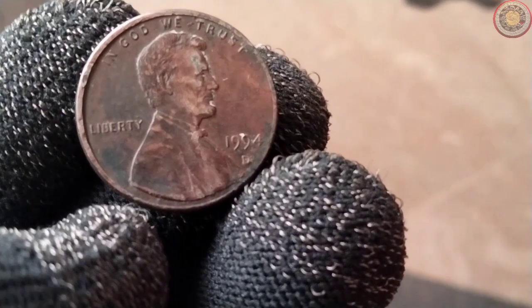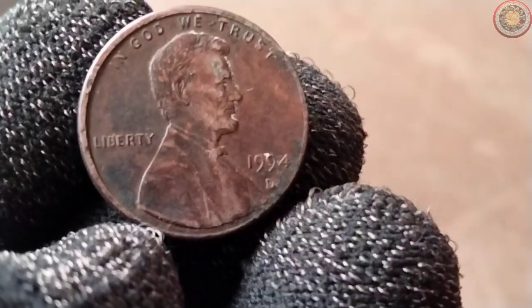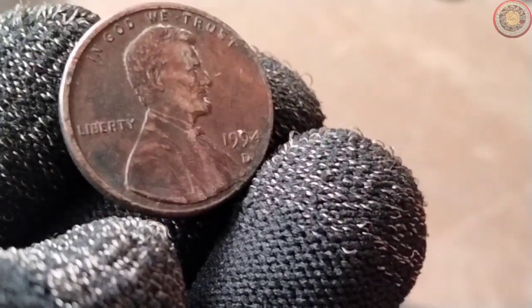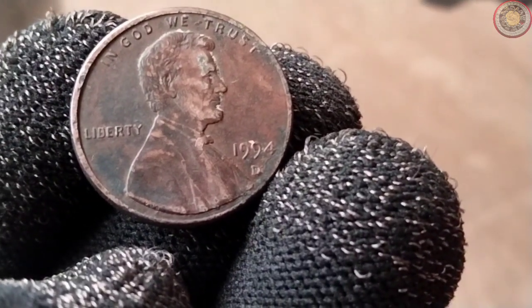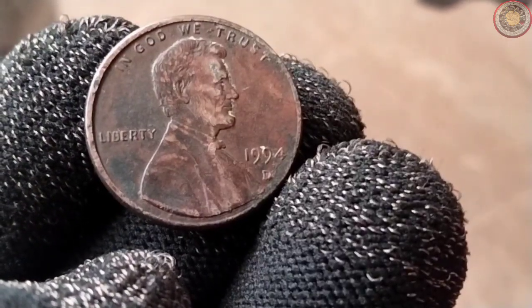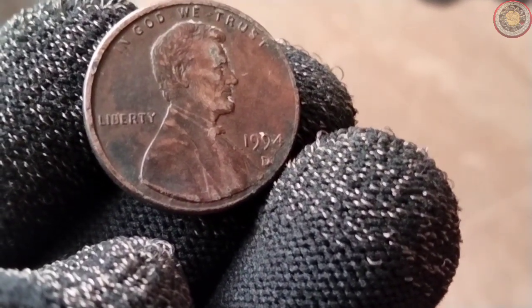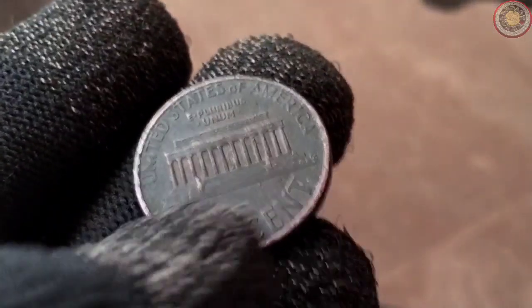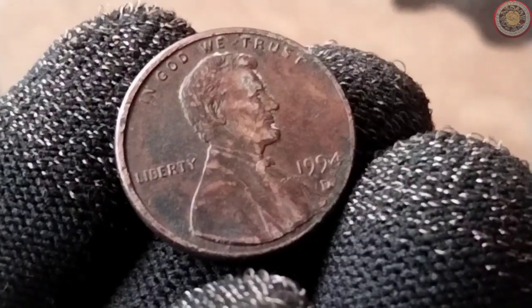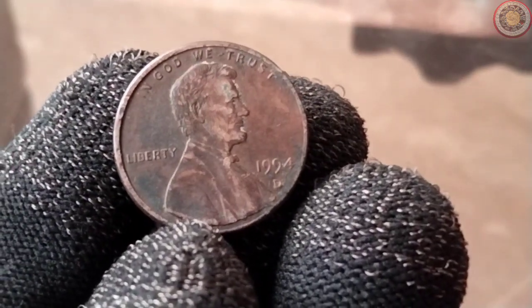In 1994, the one-cent coin maintained the tradition of featuring Abraham Lincoln on the obverse side. The reverse side showcased a stunning image of the Lincoln Memorial in Washington, DC. This design pays homage to the man who played a pivotal role in shaping the nation's history, while also highlighting an iconic American monument. Beyond its historical significance, the 1994 one-cent coin represents more than just currency. It serves as a reminder of the values and ideals that the United States holds dear, including freedom, unity, and progress. As one of the most circulated coins in the country, it has passed through countless hands, witnessing generations and historical events.